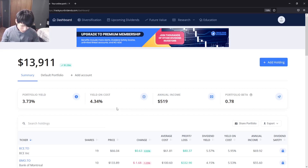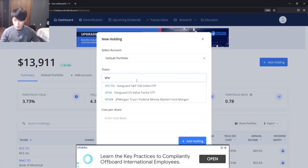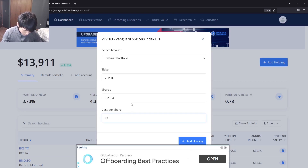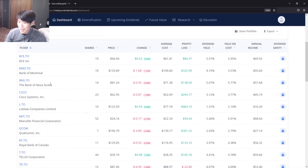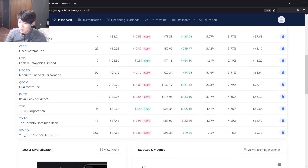Next we'll update VFV — ticker symbol VFV.TO, the Vanguard S&P 500. We did a fractional buy: 0.2564 of a share at a cost basis of $97.4918. After adding that holding you can see a slight change — the yield on cost went up 0.01% thanks to dollar cost averaging, and our annual income has gone from $512 to $519.